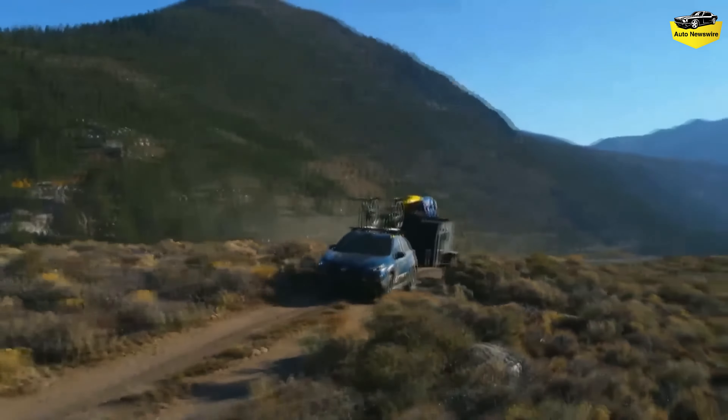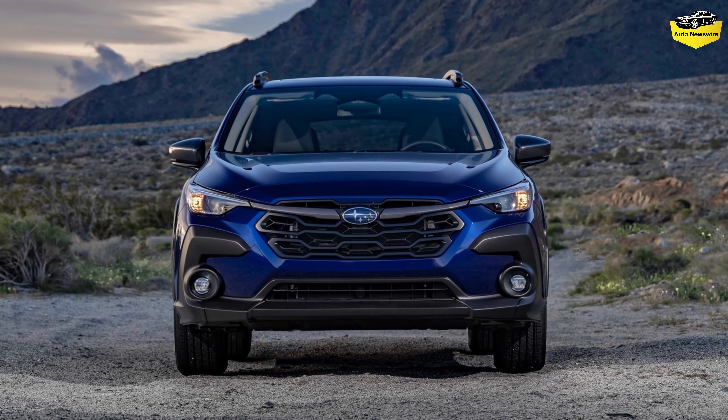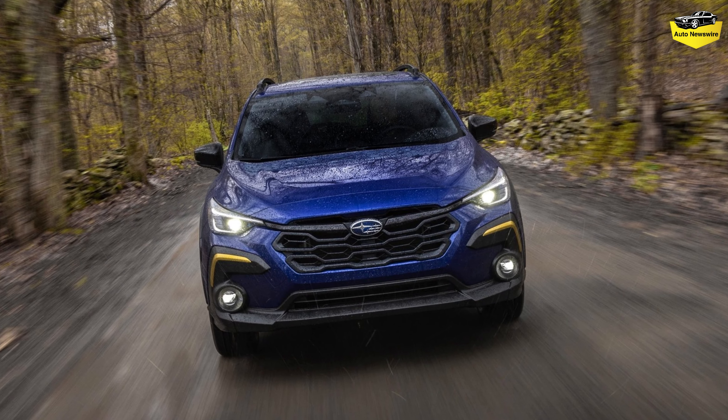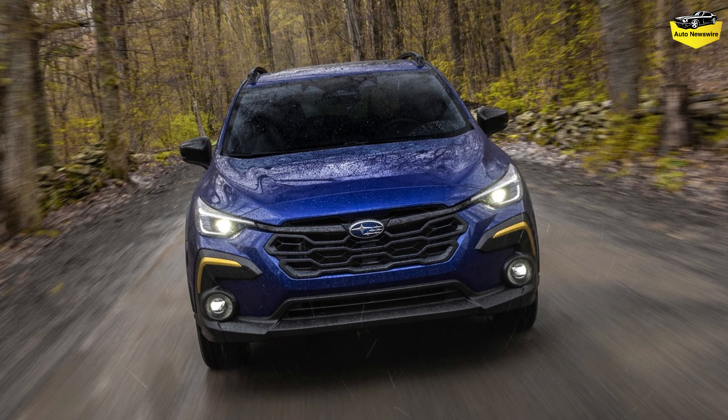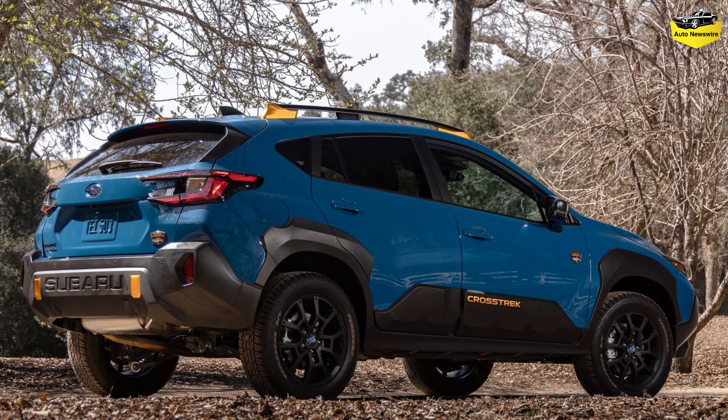Approach, departure, and break-over angles all improve. All-terrain tires are also standard. Exterior styling distinctions consist of new front and rear bumpers, a hexagonal front grille and LED foglight design, larger wheel arch cladding, front metal skid plate, and a matte black anti-glare hood decal. There are also special badges on the front doors and rear gate, and the 2024 Crosstrek Wilderness is available in Geyser Blue, which is exclusive to the off-road trim.